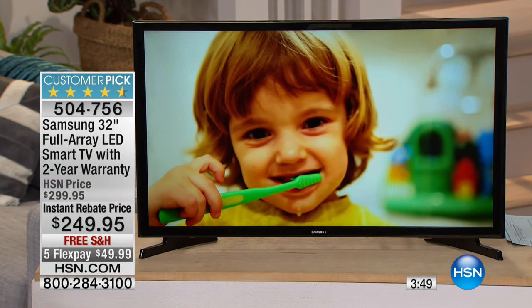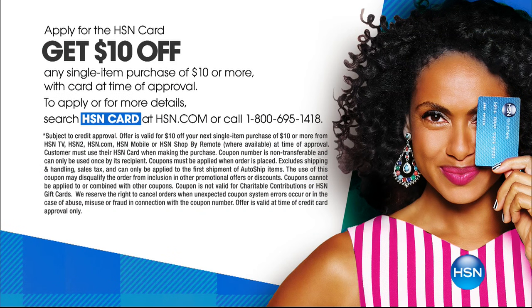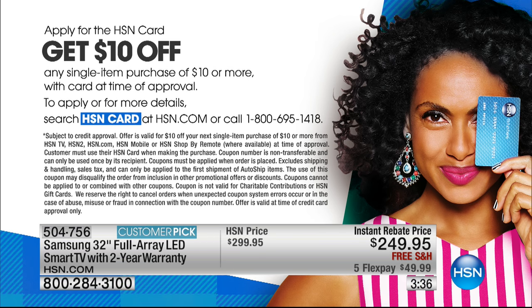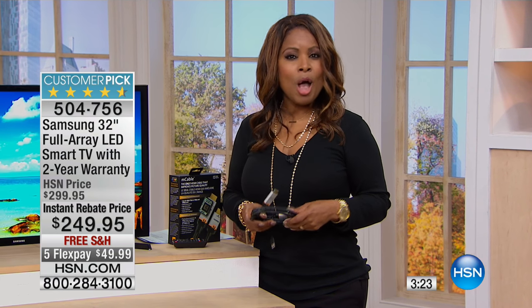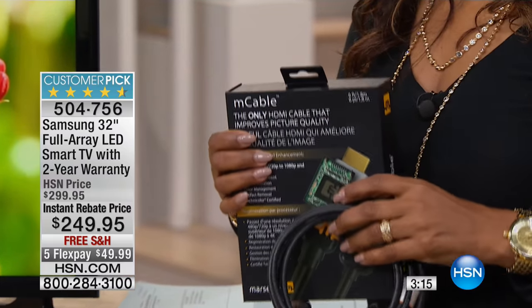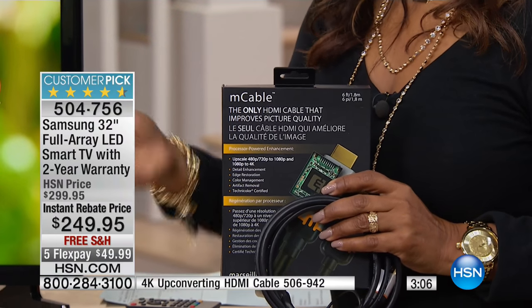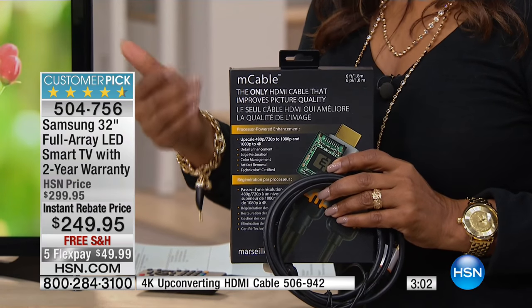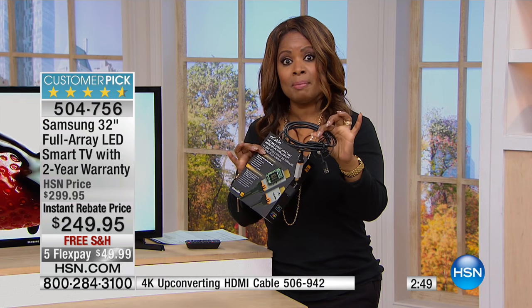With three minutes remaining, let me quickly tell you how you can save $10. If you apply for our HSN card and are approved, you'll get $10 off your first purchase. It may not seem like a lot, but you'll go from $49.99 on the first FlexPay to $39.99 — that's pretty awesome. I've been holding a specialized cable in my hand — it's called an M cable. We gave a presentation on it earlier. This cable will take whatever current TV you have and enhance the picture quality — whether you have 480p, 720p, 1080p, or even 4K, it immediately enhances it. It is not your typical HDMI cable, thus the price — it is $100. But it is a customer pick and it is the bomb; people love this product, and it's future-proof.